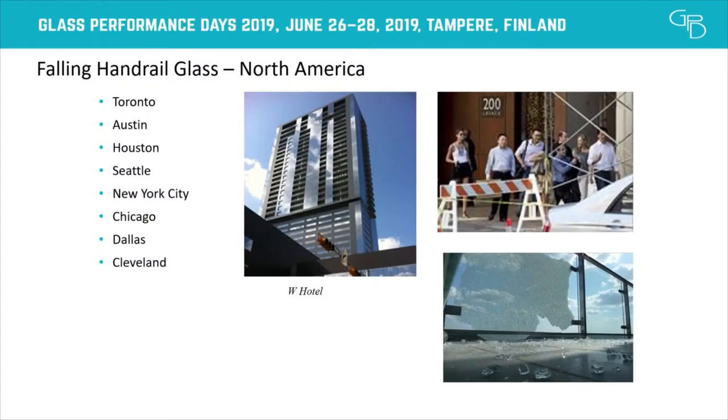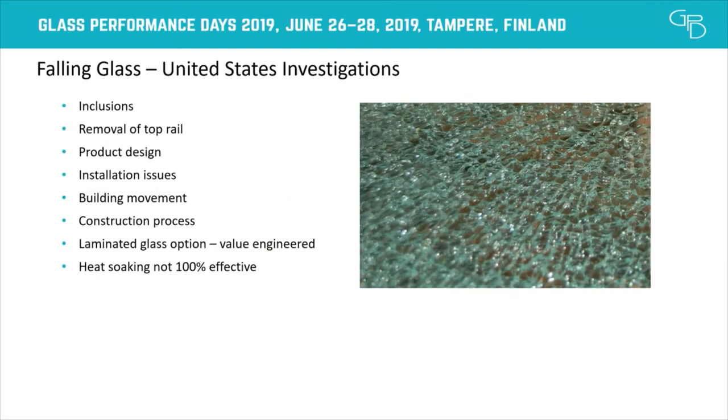But then in 2010 to 2011, there were over 30 cases of glass falling in Toronto — falling off buildings onto the sidewalk below, in some cases injuring pedestrians. This wasn't just in Toronto; it was other cities as well, like Houston or Dallas. Investigating the root cause of these failures, the predominant issue was nickel sulfide inclusions. A lot of the glass was coming from other countries and contained nickel sulfide. Some other reasons were removal of the top rail, or the system just wasn't designed all that well. Laminated glass was an option, but it's usually value engineered out since monolithic tempered is cheaper.